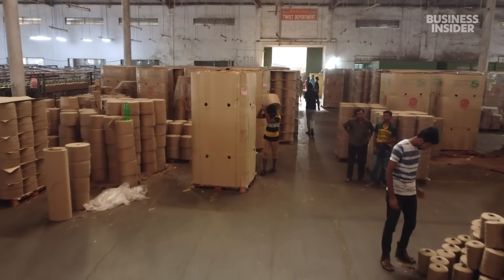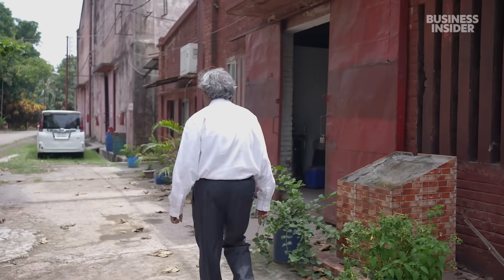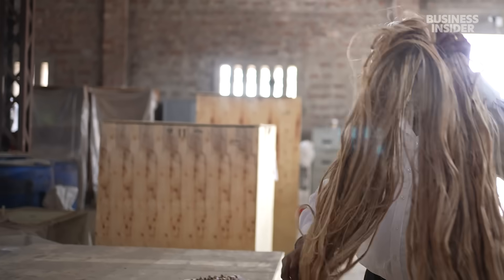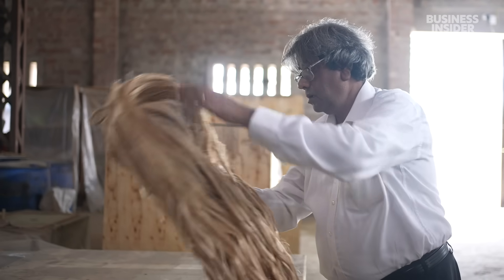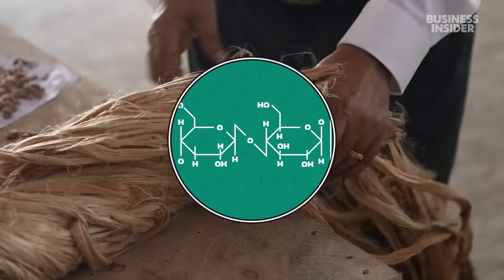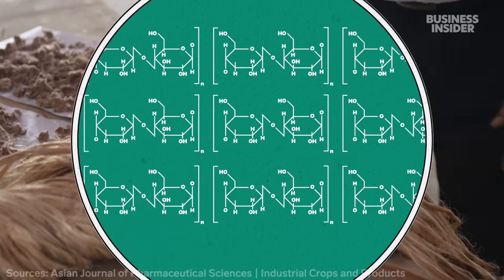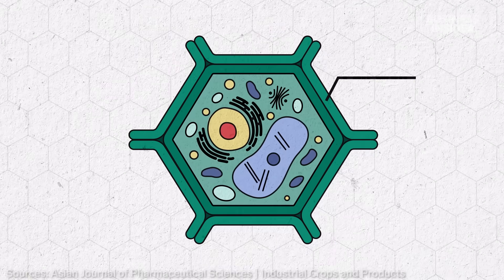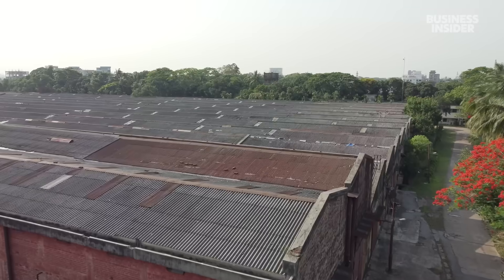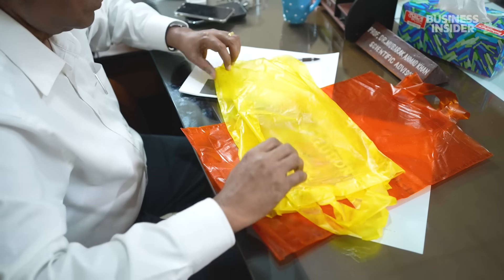Today, the demand for jute remains low, as cotton and plastic fibers are relatively cheaper. But Mubarak hopes to restore the crop's lost glory by using it to solve Bangladesh's plastic problem. He knows jute and how to cultivate it. Jute makes a good substitute because of its high concentration of cellulose, the structural component of plant cell walls that gives them strength and rigidity. The state-run Lotif Bawani mill has been working with Mubarak since 2016 to make these plastic-like bags.